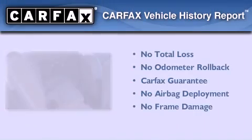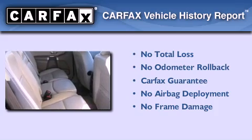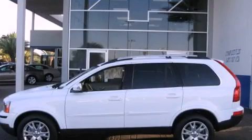Not to mention that this Volvo qualifies for the Carfax buyback guarantee. Contact us today to arrange your test drive.